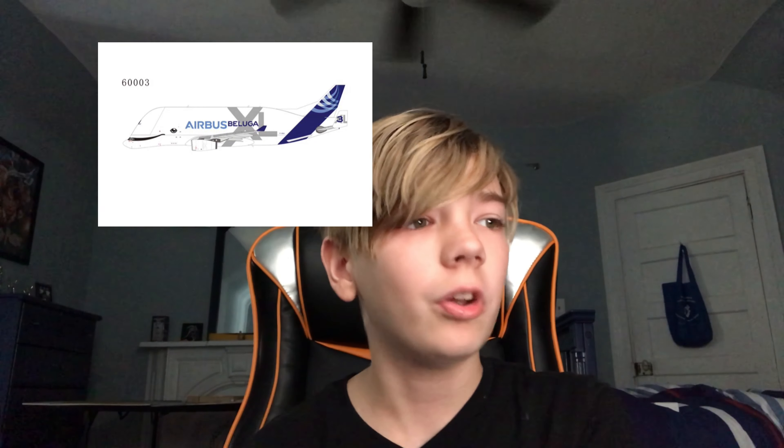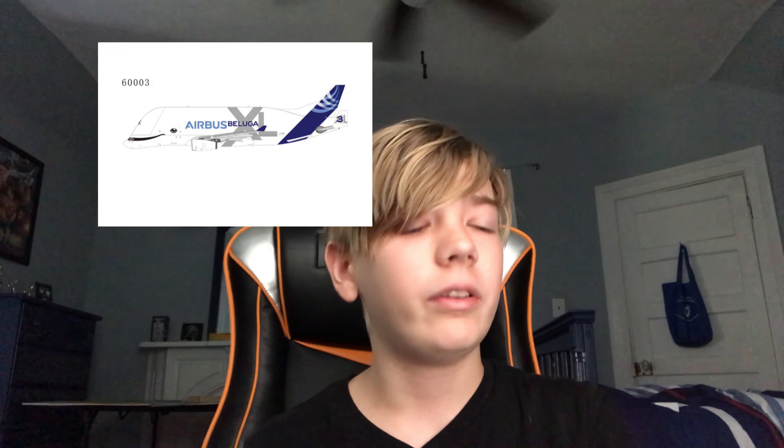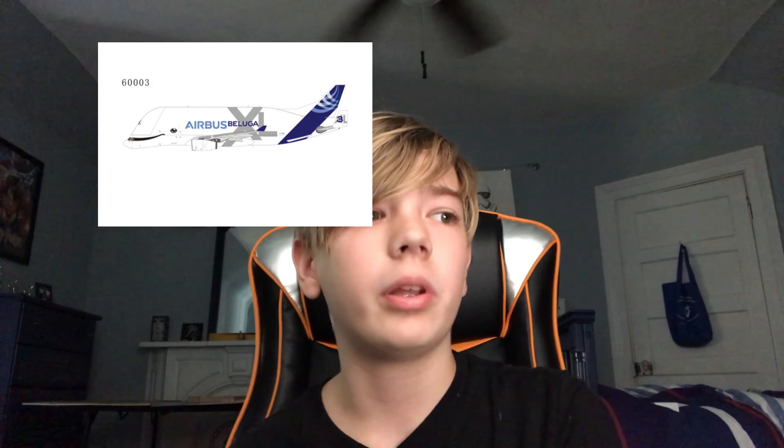Very nice model, looks good — basically a standard British Airways 757. And then finally for 757s we have the La Compagnia 757-200. Very nice livery, it does look pretty cool.